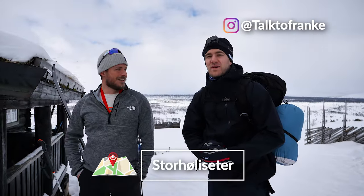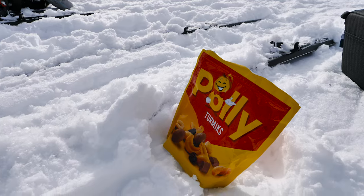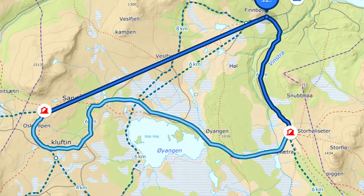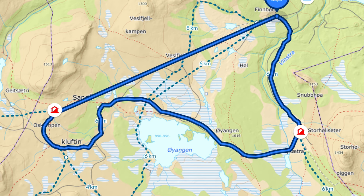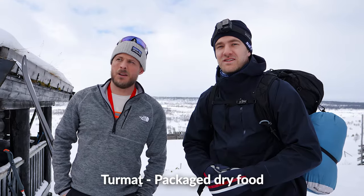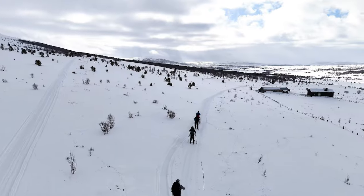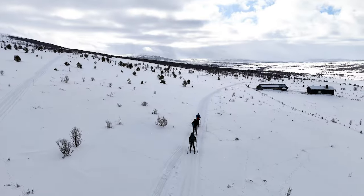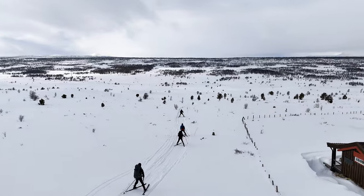We got a good night's sleep in a lovely warm cabin — thank you DNT — and we're fuelled up on oatmeal and porridge for breakfast. We've got 15k to cover today. We're starting with a little downhill so we're going to go without the skins so we can get some glide, and then maybe put them on later. And they're off — look at us go, majestic like a herd of polar bears crossing the North Pole.